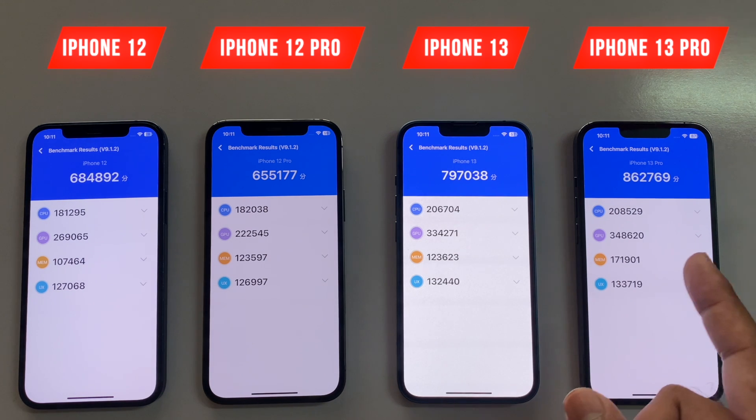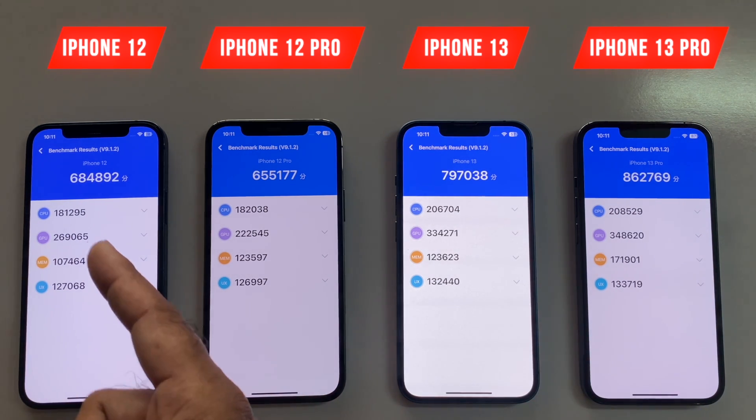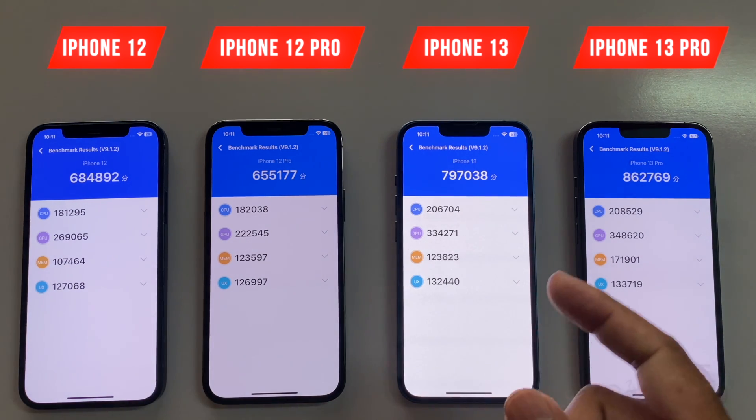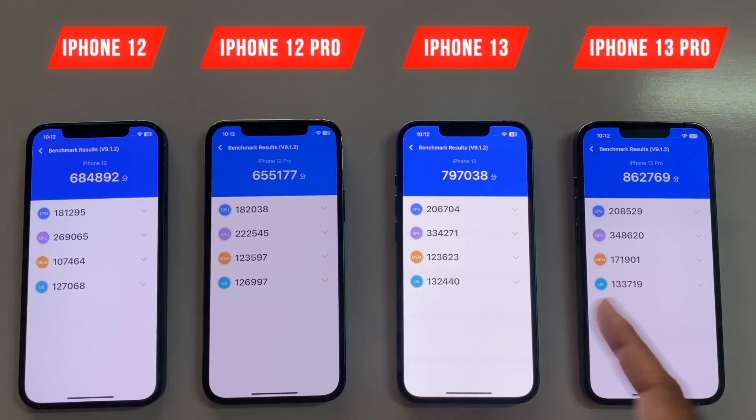Even if you have the iPhone 12 base model, it's going to be performing only 2 to 3 seconds difference than the iPhone 13 Pro. So guys, here is the result: if you have the budget then definitely go towards the 13 Pro, but if you have a lower budget then definitely the iPhone 12 is still the best option for you.